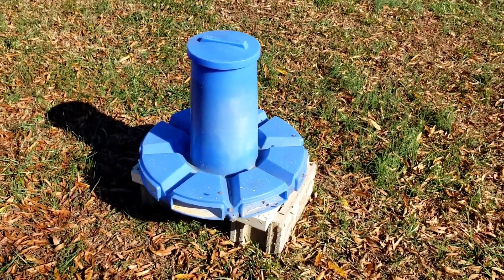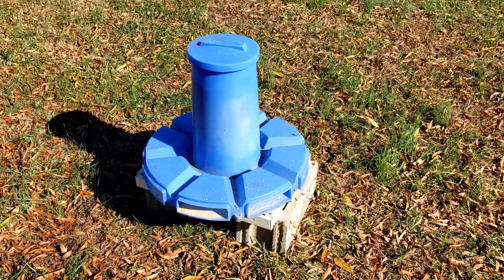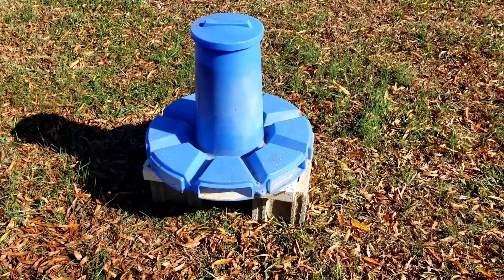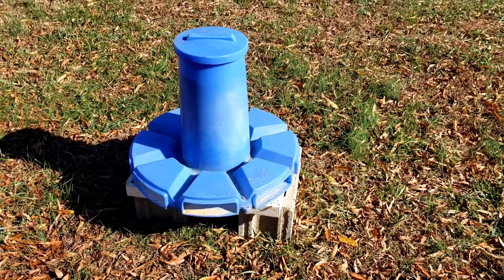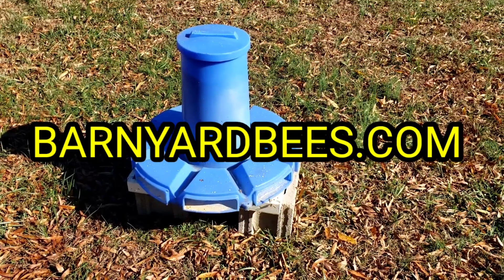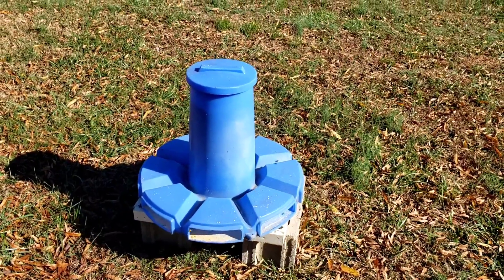They've got to have a protein source. Bees don't live on sugar alone, or nectar, or fructose — whatever you want to call it — that's their carbohydrates. They do have to have protein. So these feeders right here, if you're interested in any of these, we have them at Barnyard Bees. You can get bags of pollen — a five-pound bag, ten-pound bag, all the way up to a fifty-pound bag.